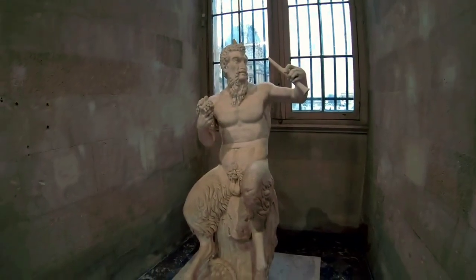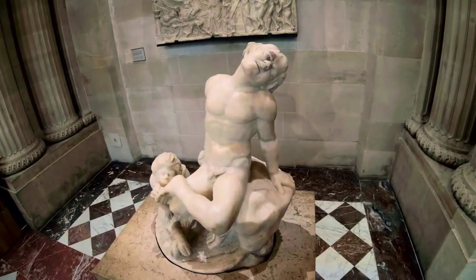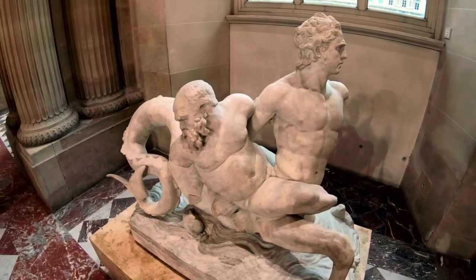Finally, we conclude our journey with another masterpiece by Leonardo da Vinci, The Virgin and Child with Saint Anne. This touching portrayal of maternal love and spirituality is a testament to da Vinci's unrivaled artistic genius.